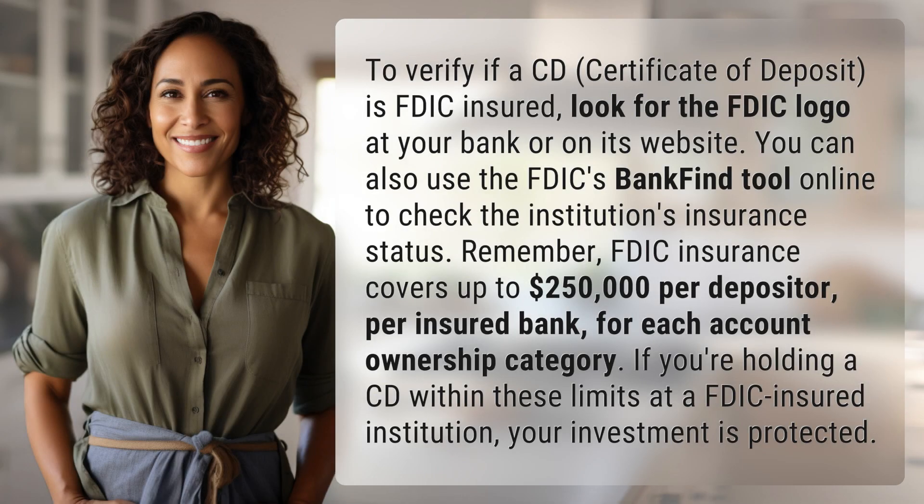To verify if a CD — certificate of deposit — is FDIC insured, look for the FDIC logo at your bank or on its website. You can also use the FDIC's Bank Find tool online to check the institution's insurance status.